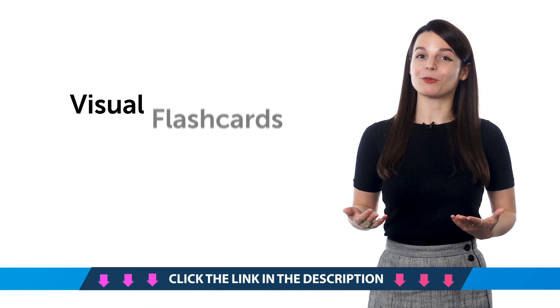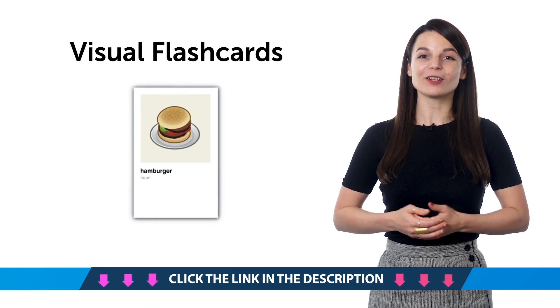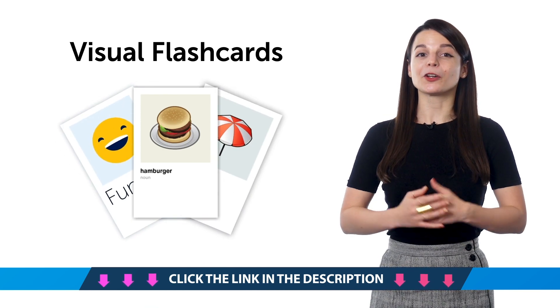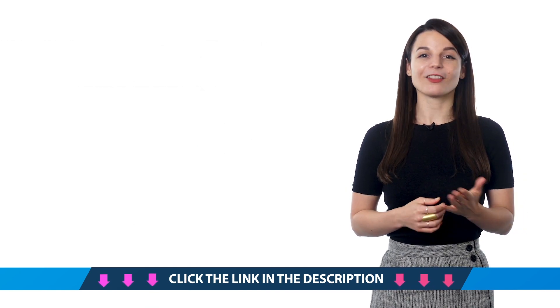Second, our brand new visual flashcards. Want to speak more of the language? You'll need to learn more words. And with our new printable visual flashcards, you'll learn over 1,500. Just download and print them out.